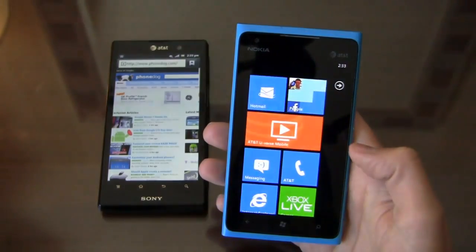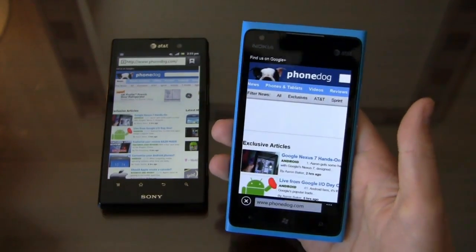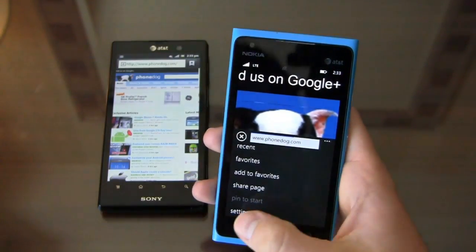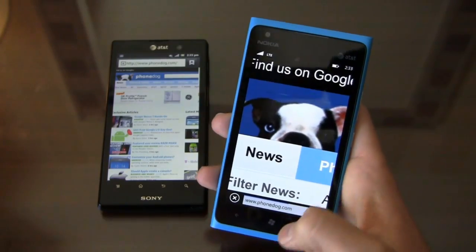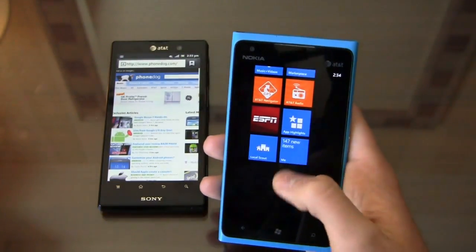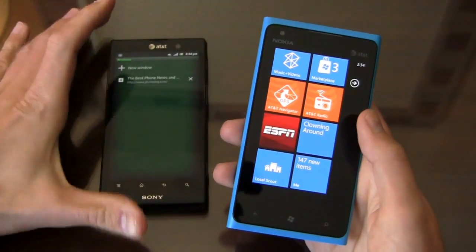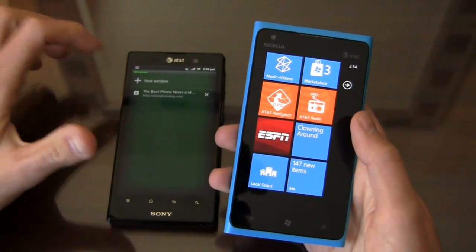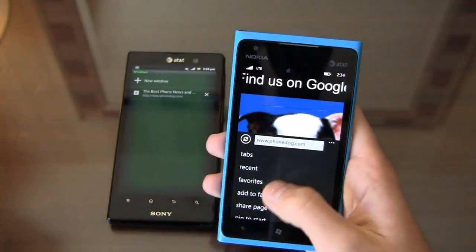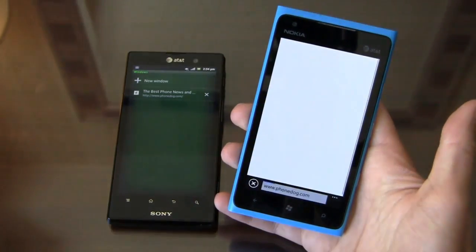On Windows Phone you can pin a website directly to the start screen — for example, pinning phonedog.com puts it right on the home page for easy access. On Android the stock browser shows bookmarks and open windows but without live page previews. Back in Internet Explorer on the Lumia, I can go to phonedog.com, hit 'pin to start,' and there's the dog icon — easy to jump back in from the home screen that way.